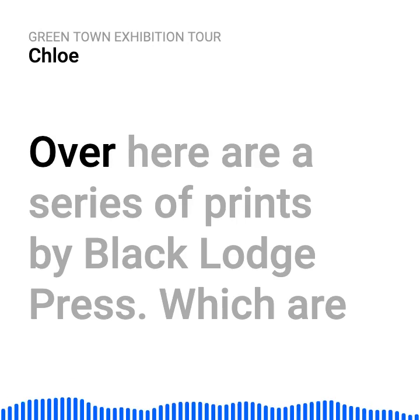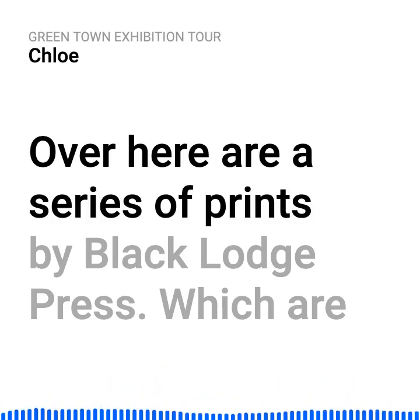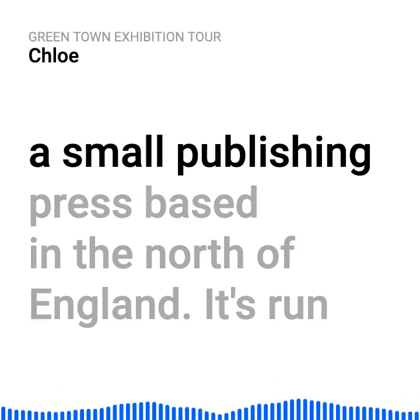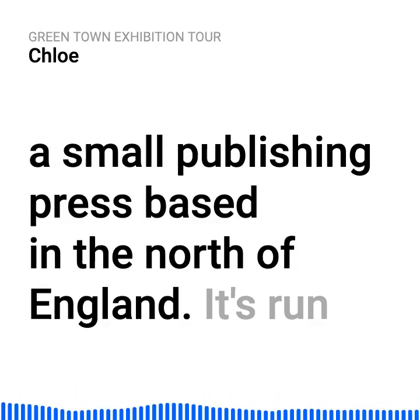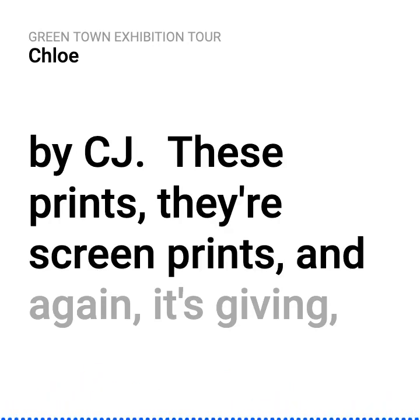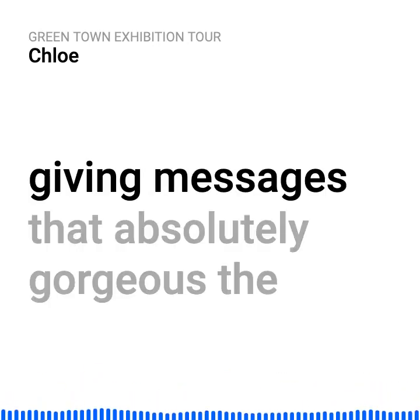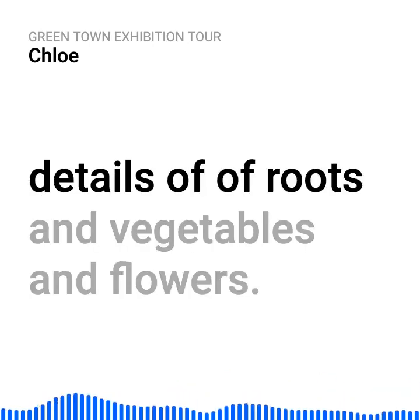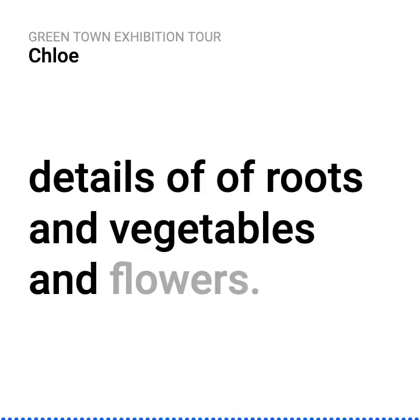Over here are a series of prints by Black Lodge Press, which are a small publishing press based in the north of England, run by CJ. These prints are screen prints, and again it's giving messages that are absolutely gorgeous — the details of roots and vegetables and flowers.